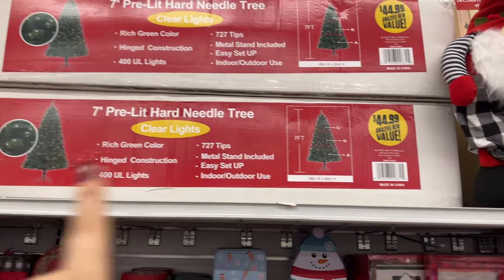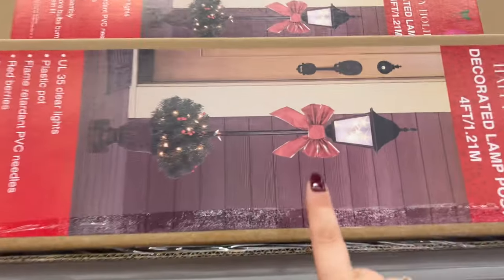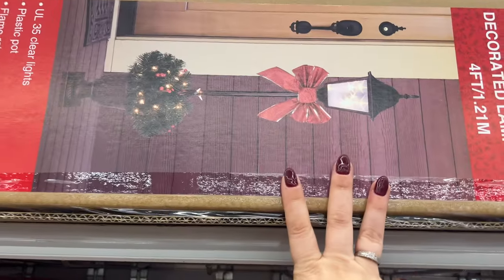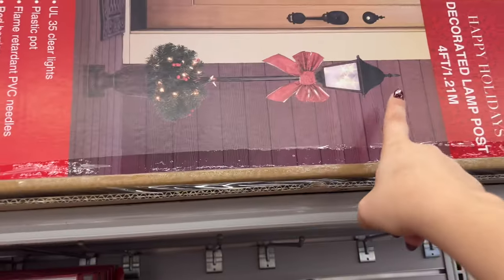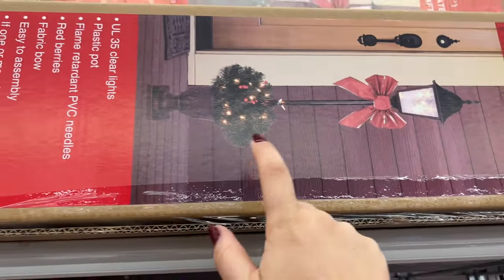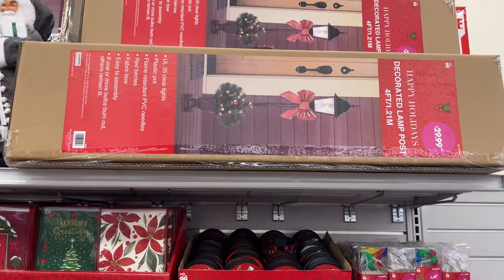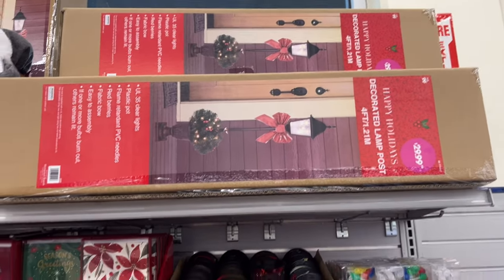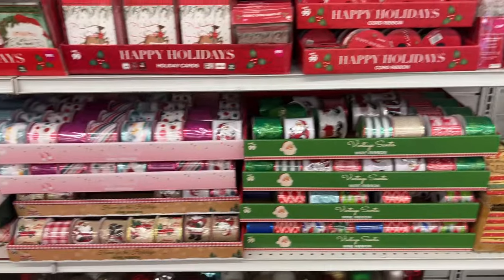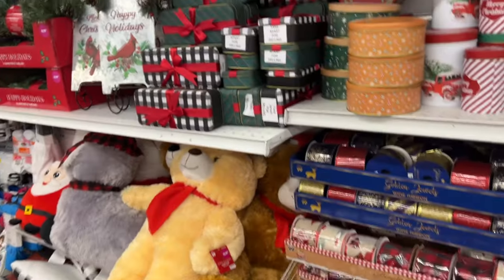For five more dollars you're basically getting a 7-footer — it's more worth it to get that one. And look at this — look how beautiful this is. I can't take it out because it's heavy, but there's one standing up in the back. Look how beautiful — this is nice for 30 bucks. This is definitely something I'm going to have on my wish list to pick up with my Christmas budget.